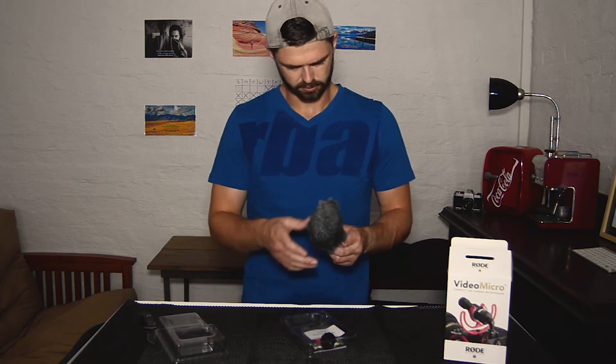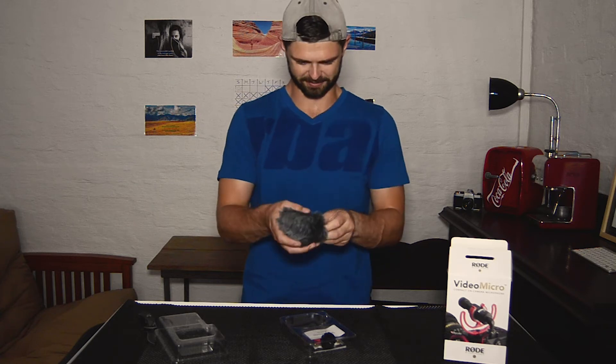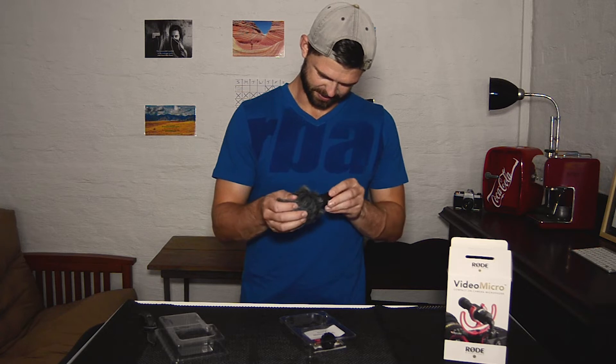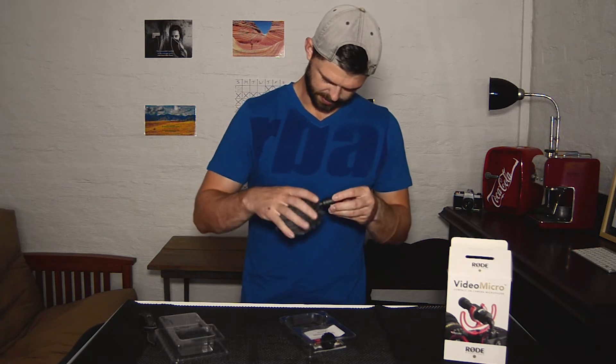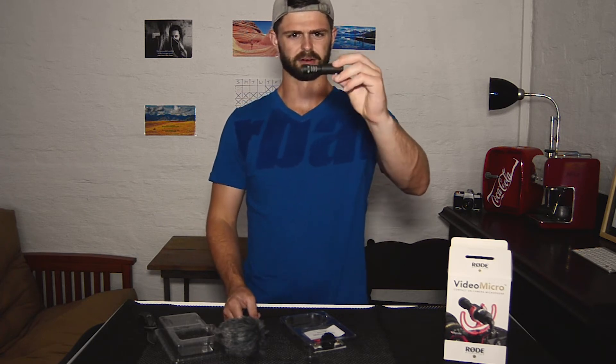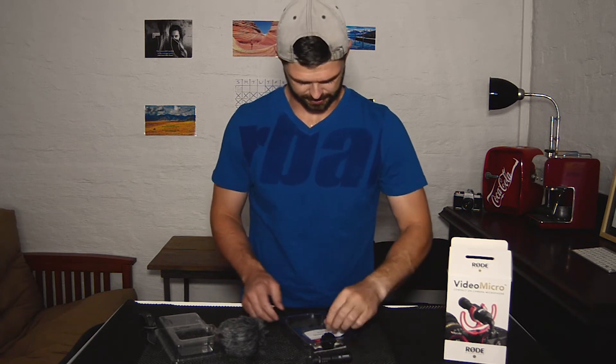So there's our awesome windshield — it's got a sweet little mohawk on the top there. And if we take that off very carefully, there is the microphone. That is what I'm talking about — look how small that size is compared to the other microphones. Really excited to test that out.